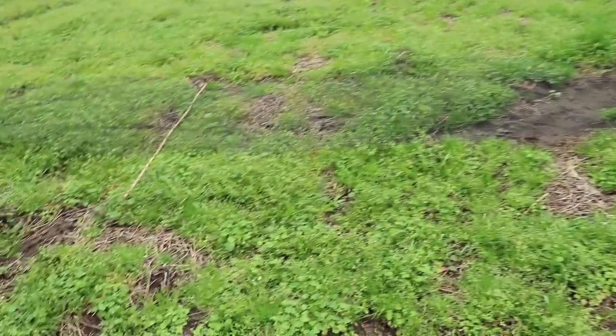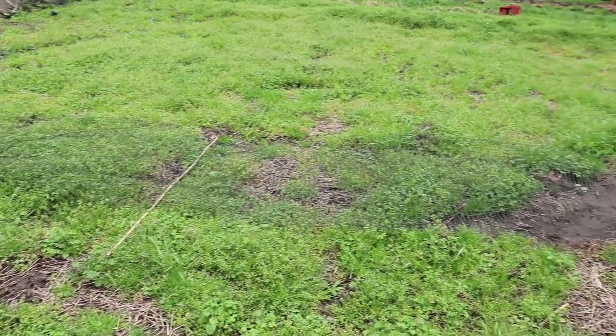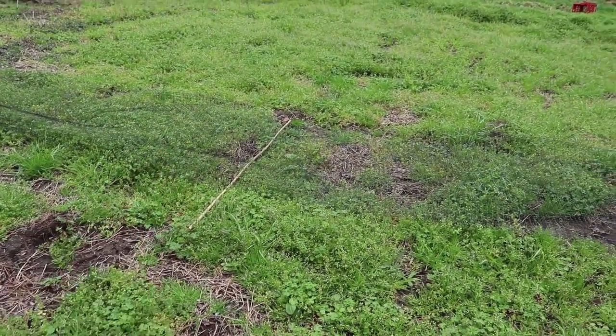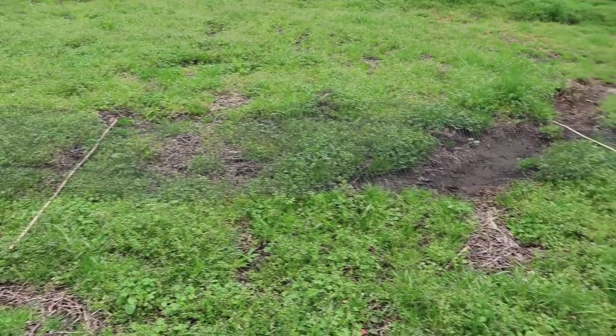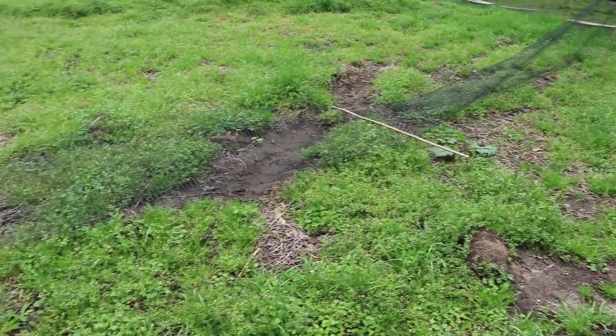We're going to be removing these bamboo posts and putting in tee posts mostly. I think we'll be able to use all tee posts but I'm not 100% sure yet, and the ones we don't replace I have some other sturdy poles I found that might work better than the bamboo.